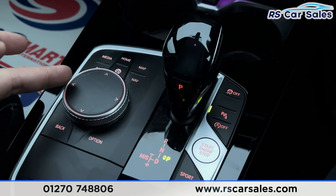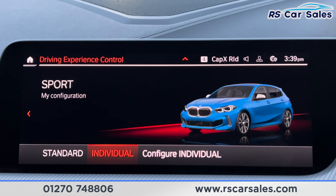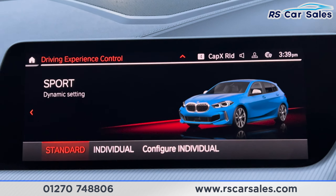If you just press these drive mode buttons here, it comes up on the main screen. We've got the Eco Pro, we've got the Comfort and we've also got the Sport, with the Individual or the Standard mode.